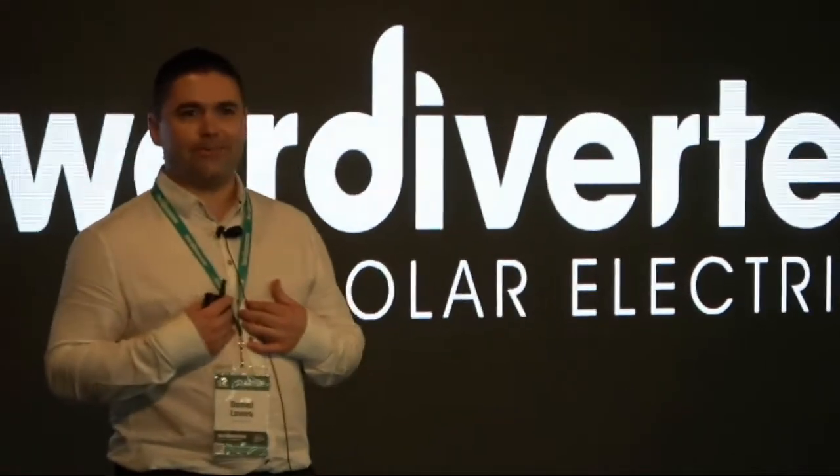Hello everybody. Thank you Pete, that was actually really cool. Thank you. I'm Daniel Laws, and I'm very proud to be the founder and CEO of PowerDiverter.